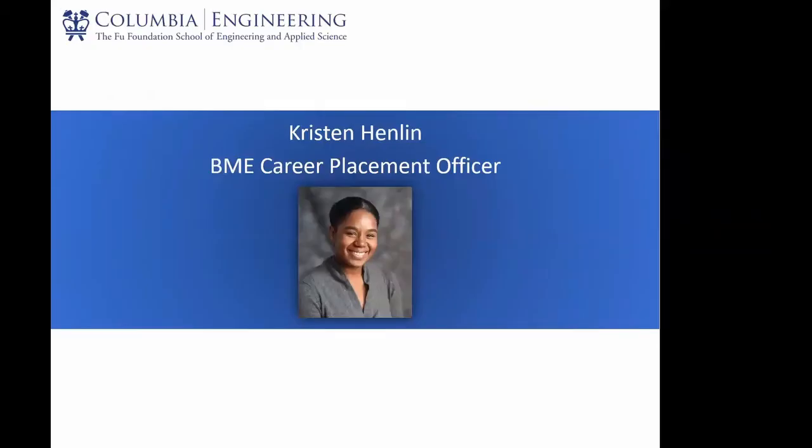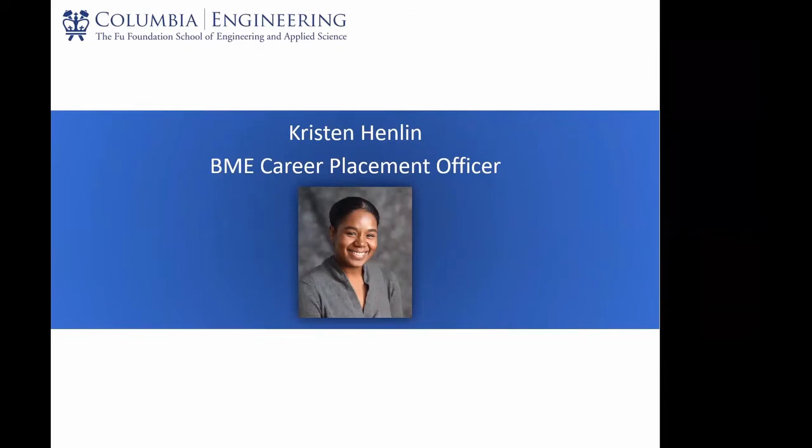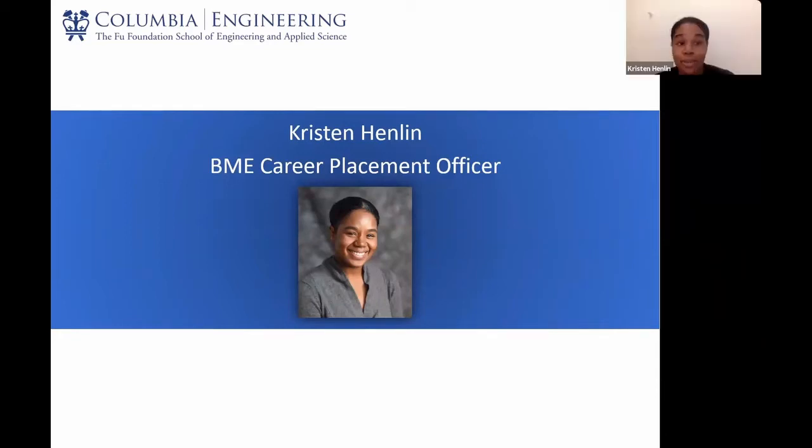I'm going to hand over the mic to our career placement officer, Kristen Henlon, who will help our students with networking, job opportunities, and career services. Thank you for that introduction, Helen. Hi everybody, my name is Kristen Henlon. I'm the career placement officer for the Biomedical Engineering Department. My job is to really help you guys find meaningful internships and full-time positions after you graduate from the program.